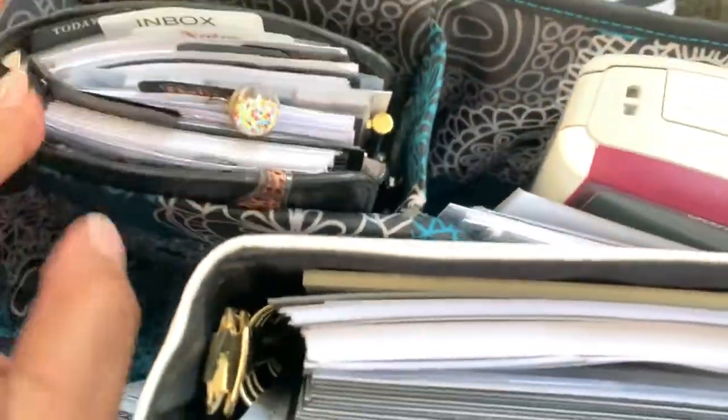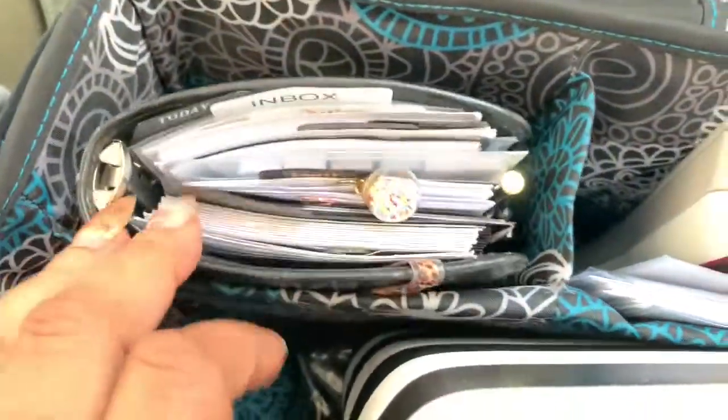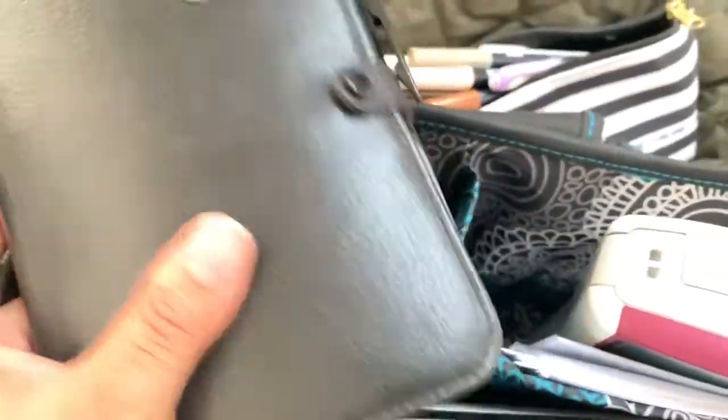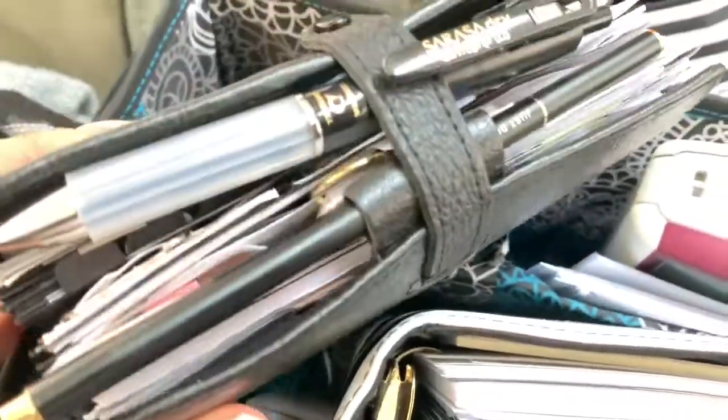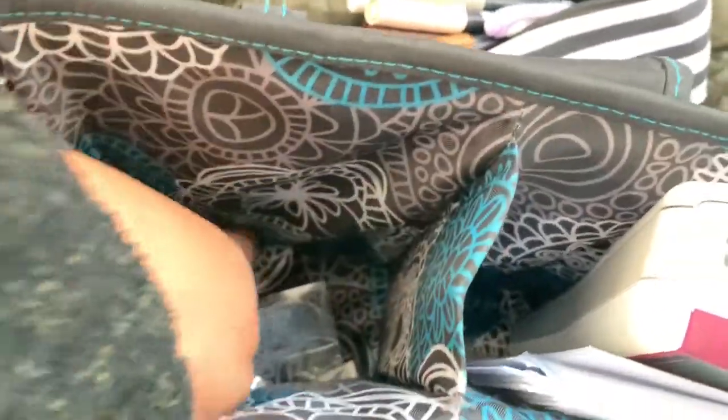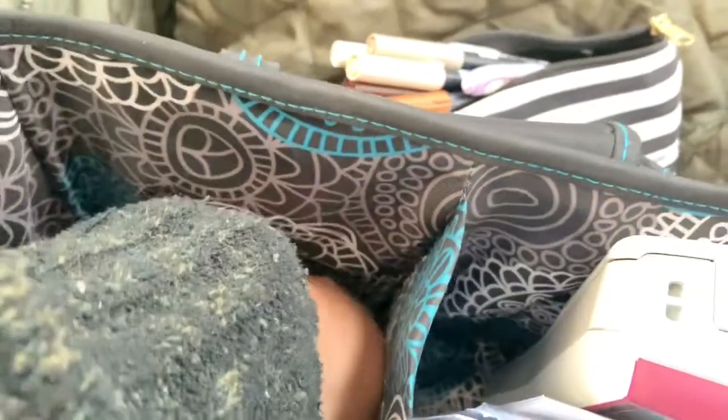And then in this little slot — see how it fits perfect? — is my personal planner. This is the Filofax Richman, if I haven't said so before. She's pretty. I have a Moterm coming. I'm not going to go through her. And then in there it's just some extra paper and some tape.